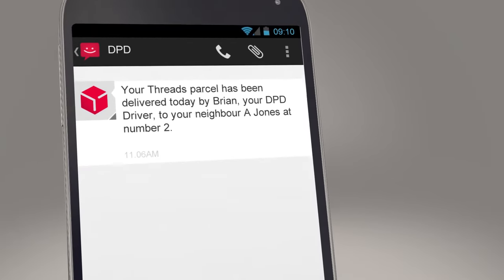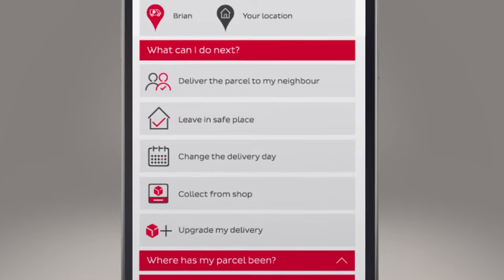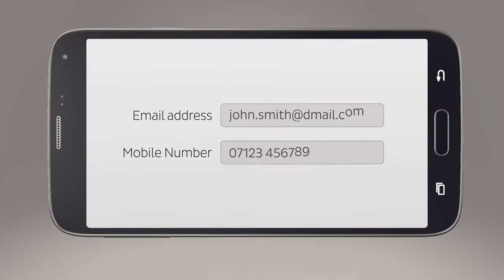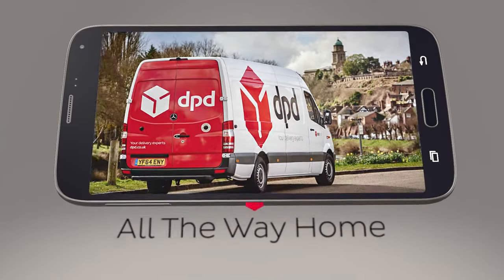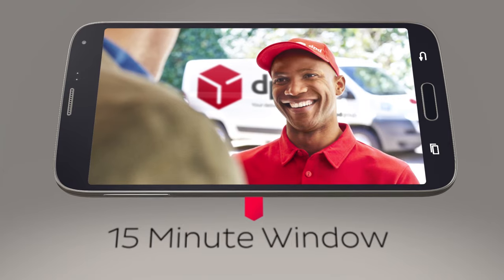Or if it's not convenient, you can select a different delivery date. All you have to do is give your online retailer your mobile phone number or email address, and you'll be able to follow your parcel all the way home with a 15-minute time slot, so you know exactly when we'll be with you.